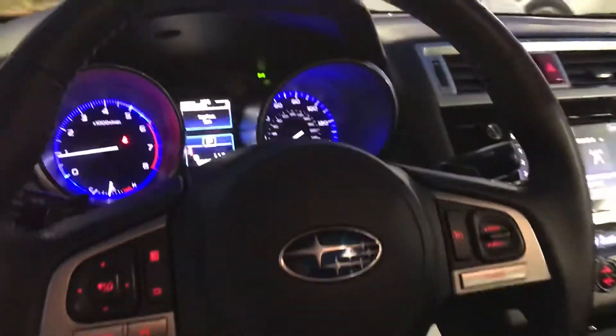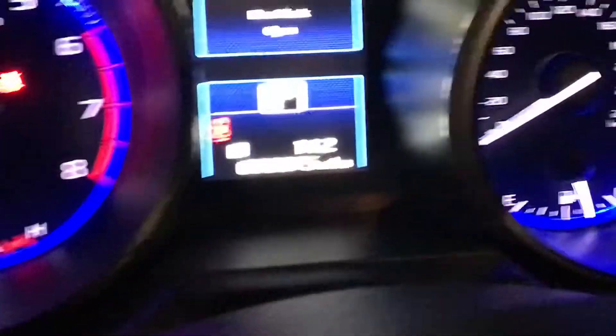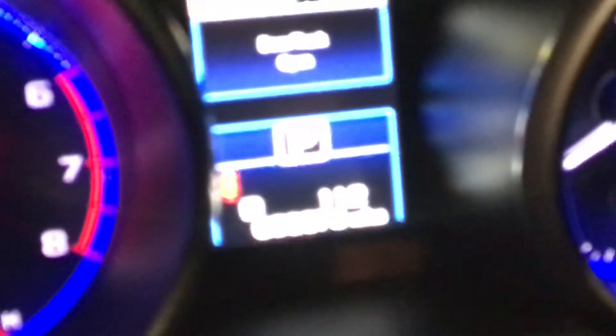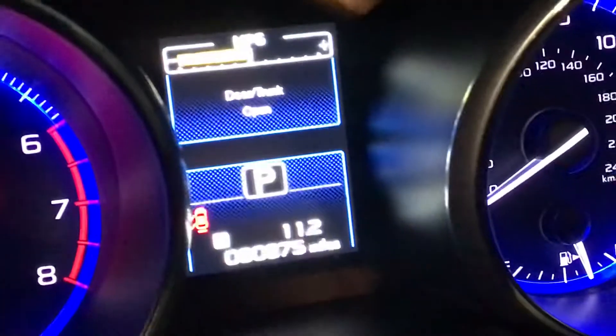Giving you a shot of the interior — looks super nice. And then giving you a shot right here of the miles. It's at about 60,875.